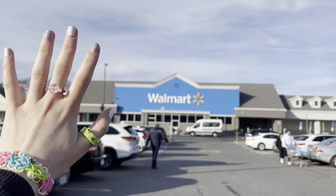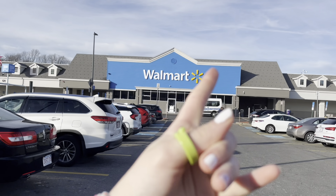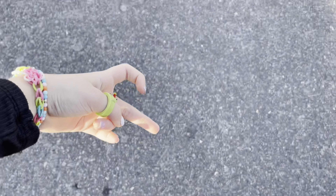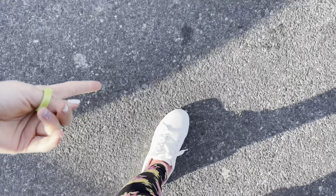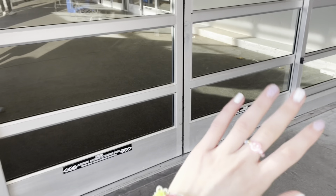Hi guys, it's Sarah and today we'll be going fidget shopping for tie-dye themed fidgets only, so it has to be all fidgets of more than one color. Make sure to stay until the end because we literally hit the ultimate fidget jackpot — legendary pop-its, squishmallows, dimples. I'm just so excited to start this fidget challenge, so let's begin!